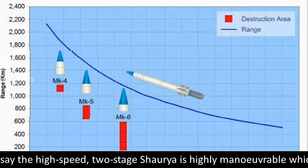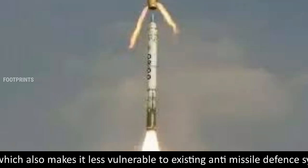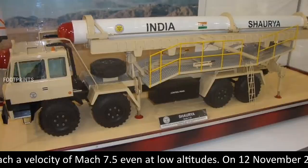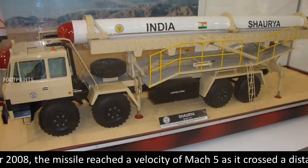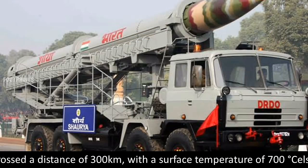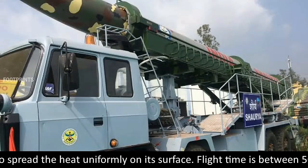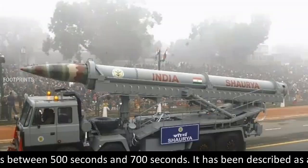Defense scientists say the high-speed, two-stage Shorya is highly maneuverable, which also makes it less vulnerable to existing anti-missile defense systems. Shorya can reach a velocity of Mach 7.5 even at low altitudes. On November 12, 2008, the missile reached a velocity of Mach 5 as it crossed a distance of 300 km, with a surface temperature of 700 degrees Celsius. The missile performed rolls to spread the heat uniformly on its surface. Flight time is between 500 seconds and 700 seconds.